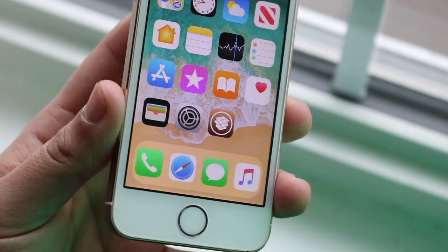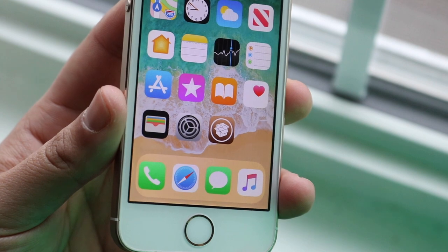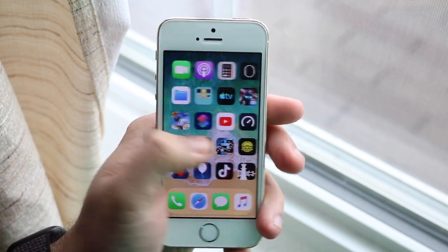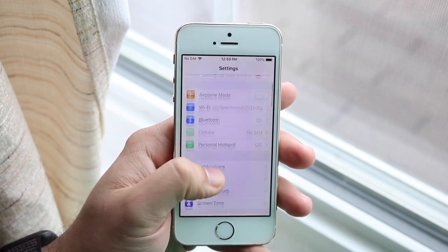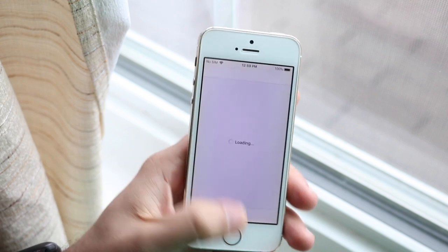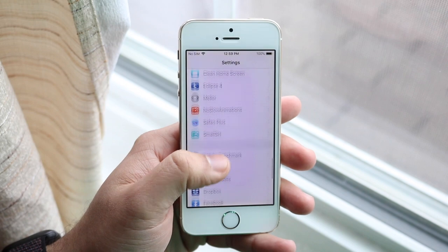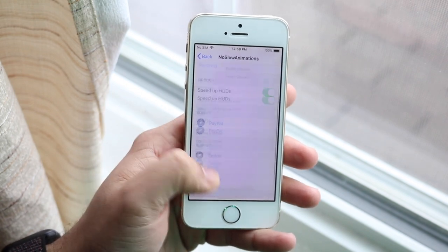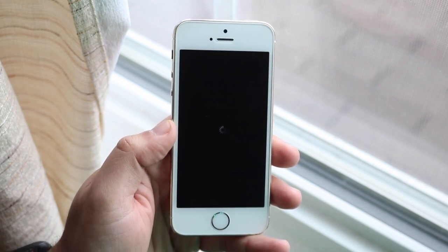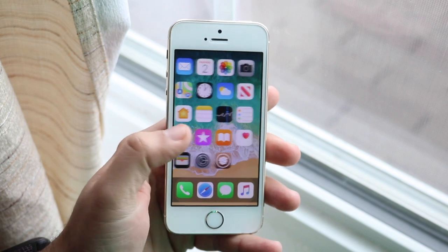The third tweak is No Slow Animations, and for an older phone this is a must-have. Once enabled, all animations within your phone speed up by about twice the amount, making it feel like a newer device. For example, opening settings or swiping through pages becomes almost instantaneous - it made this phone feel almost like an iPhone SE. It can be a little choppy here and there, but the speed gain is worth it. The app itself doesn't load faster, just the animation to get into it speeds up, so games will run at the same frame rate but open quicker.